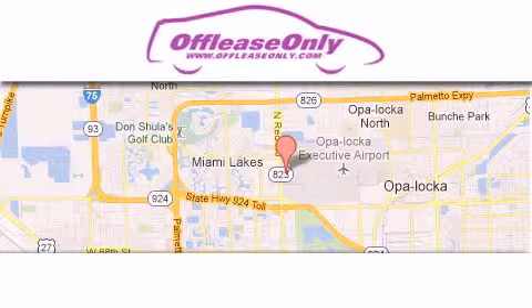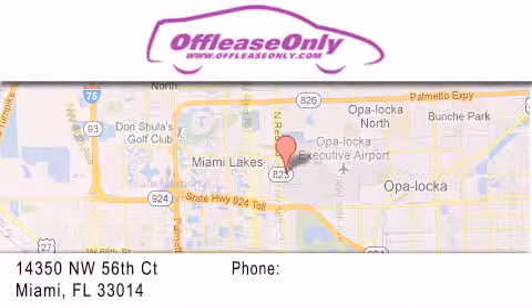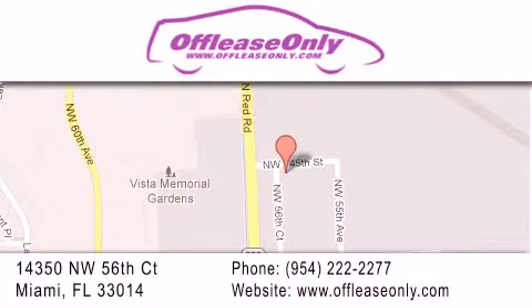Off-Lease Only Miami is located at Northwest 145th, just east off 57th Avenue, south of 826th, and north of Gratigny. We apologize for some navigation systems not recognizing our address. Please call us if you get lost.